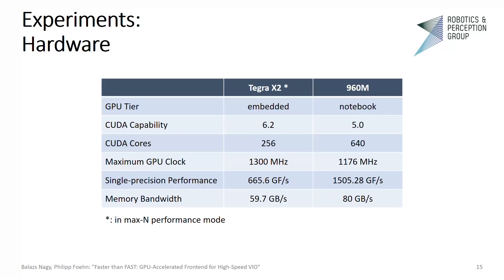We performed our experiments on an NVIDIA TX2 embedded computer and a regular notebook. The TX2 delivers an excellent trade-off between size and computational performance, whereas the 960M is an older mid-range dedicated GPU in a notebook computer. The two systems exhibit a highly different CUDA core count and different memory bandwidths. In the case of the TX2, the available memory bandwidth is shared between the CPU cluster and the GPU itself.